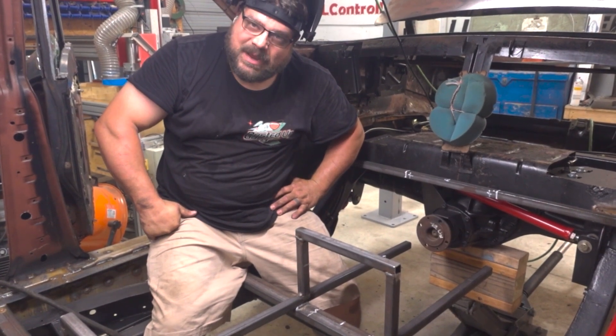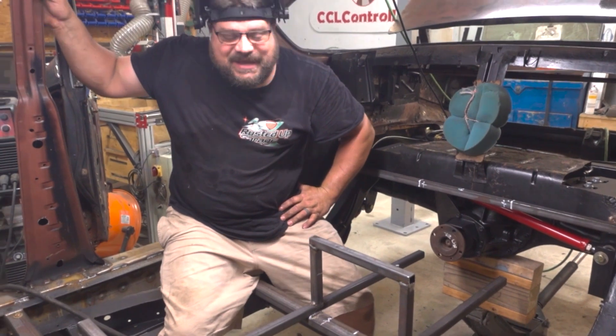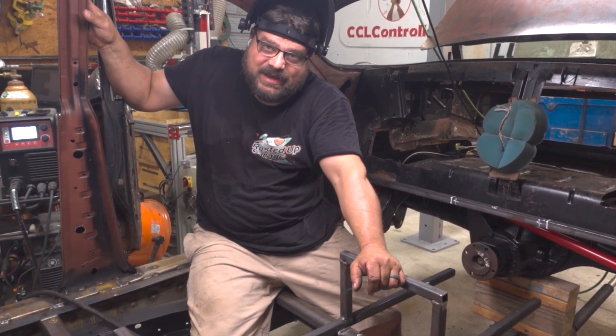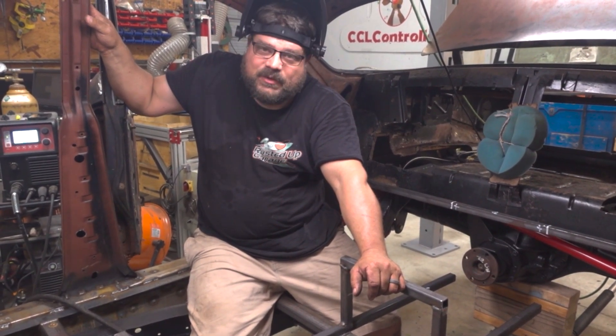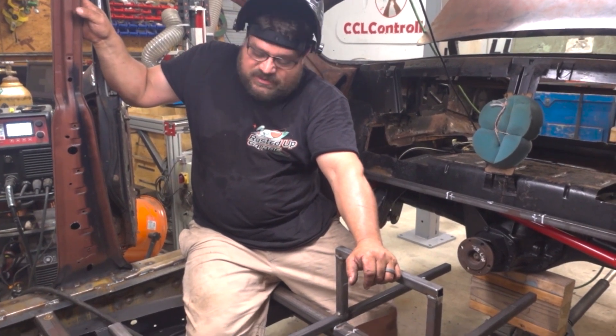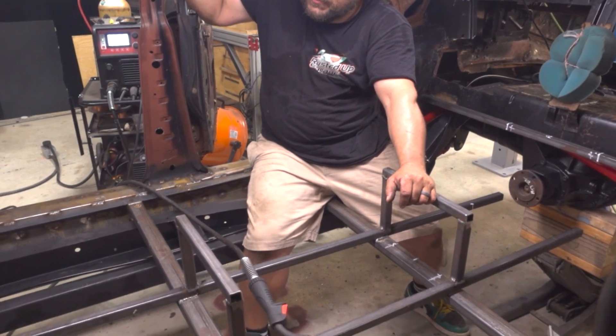It never cools down here in Alabama, ever. You know how much I could get done if I could keep a nice cool shop at under 80? I mean, I could probably build an old car one day. Anyways, I know this looks extreme. That's because it is. It's extreme.